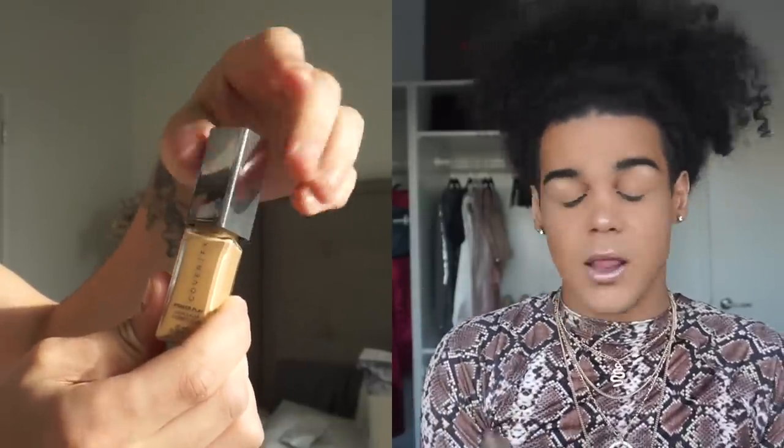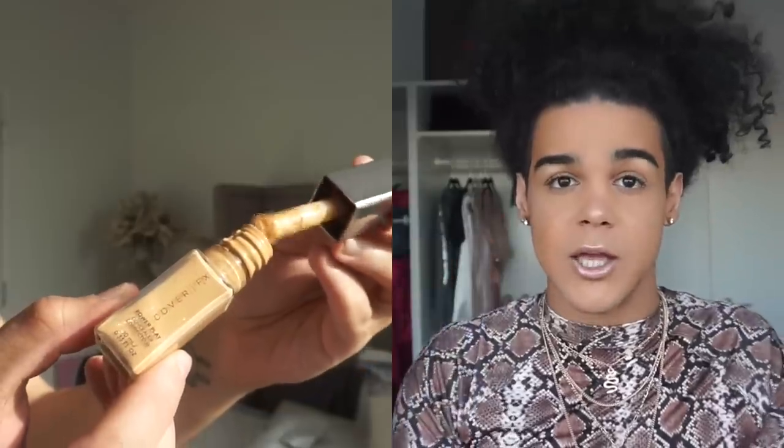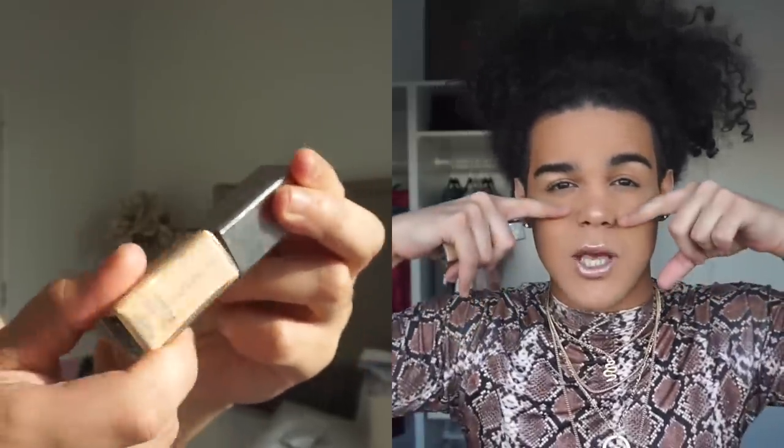If you guys watched my last video, you know I mentioned these would be on this video. I'm obsessing over these Cover FX concealers — they are bomb. My best friend Alia put me on to them. She was like, 'If you want these, use these,' and I tried them and literally fell in love. I use them to contour and to conceal. I don't normally use concealers because I have chinky eyes and a lot of concealers give me flashback, but these have no flashback.